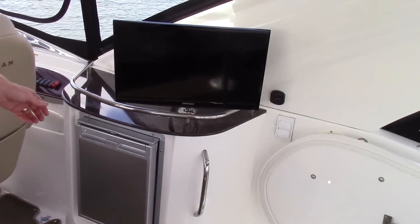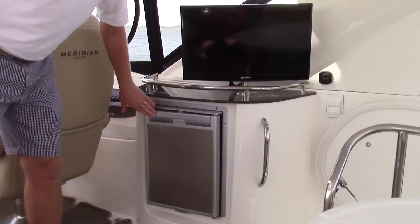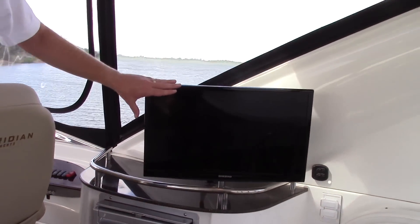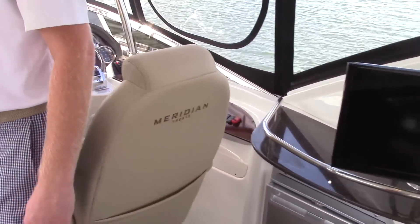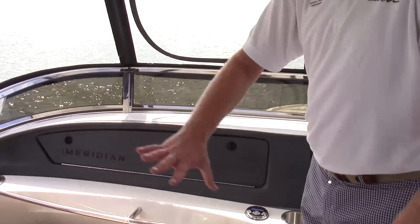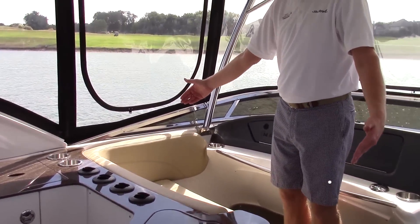As you look across here, you've got your refrigerator and a flat screen TV. And then on the forward main chair, there's a nice bench seat that will seat two to three people as well.